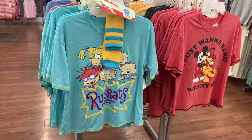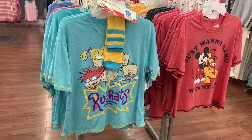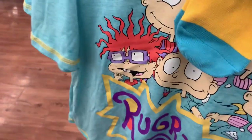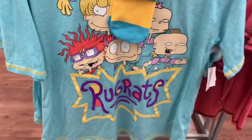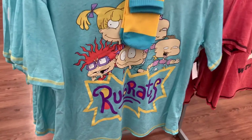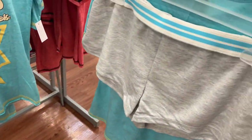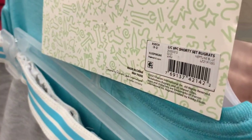They have another one of the sets that have shorts and socks to match. I showed the other ones but this one's new — it's Rugrats. Let me give you a barcode for it. The barcode is on the back. This is the shorts and here's the barcode for it.